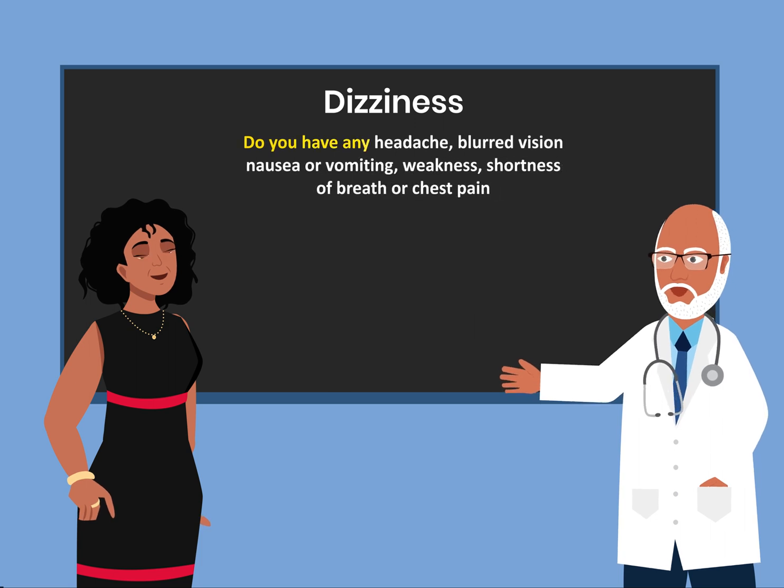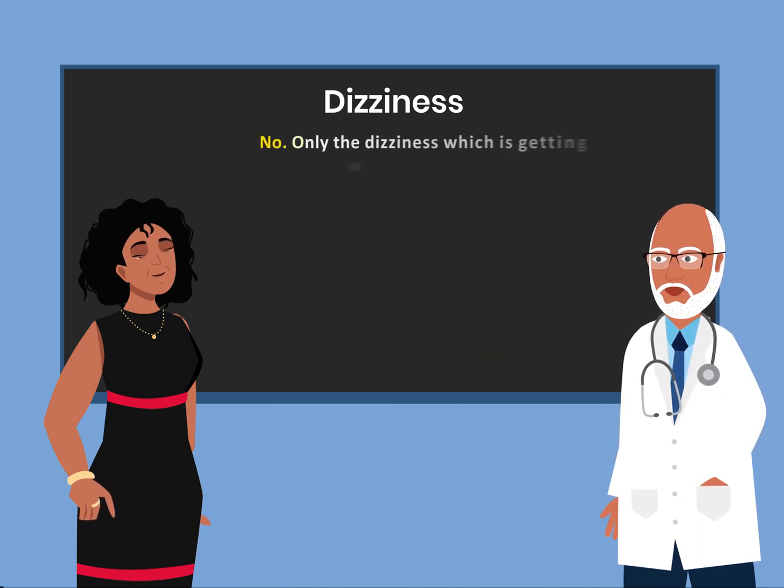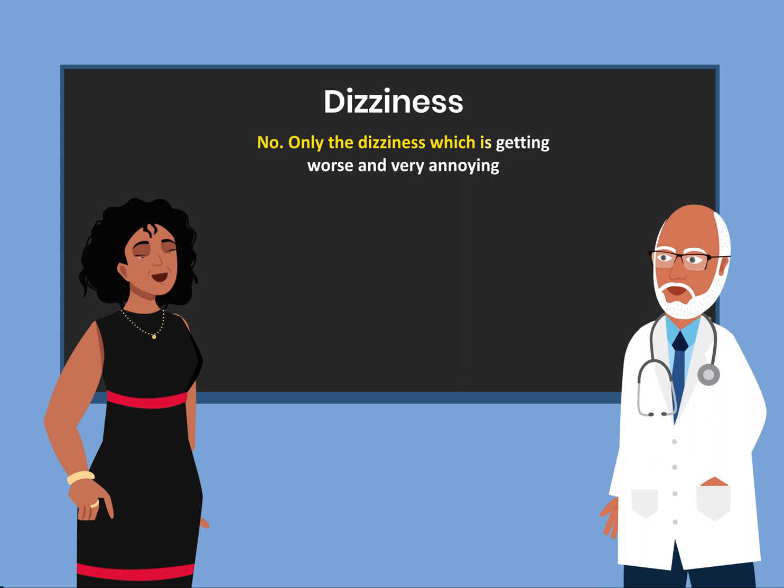Do you have any headache, blurred vision, nausea or vomiting, weakness, shortness of breath, or chest pain? No. Only the dizziness, which is getting worse and very annoying.